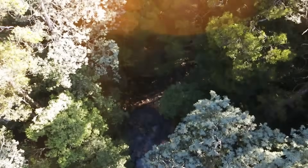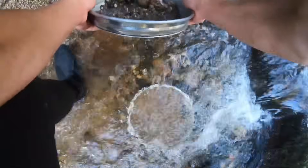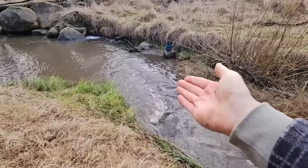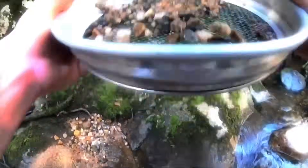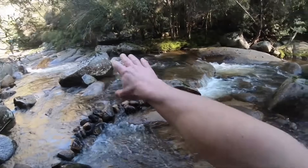In the United States, river gold is most often found in California, Alaska, Montana, Colorado, and Oregon, where rivers cut through gold-bearing geology. Many of these rivers still produce gold today, especially after floods. Beyond the U.S., gold-bearing rivers also exist across parts of Africa, South America, and Australia. Not every river contains gold, but any river flowing through gold-rich rock has the potential to carry it.